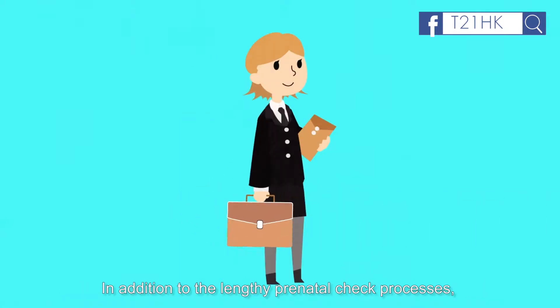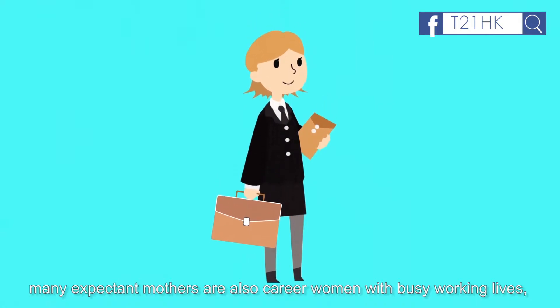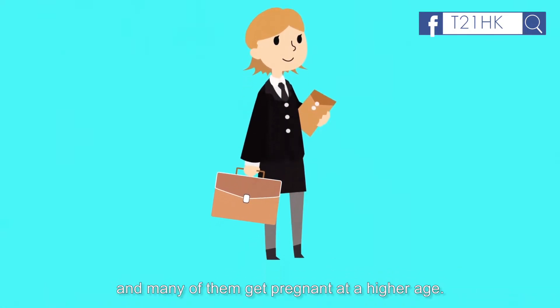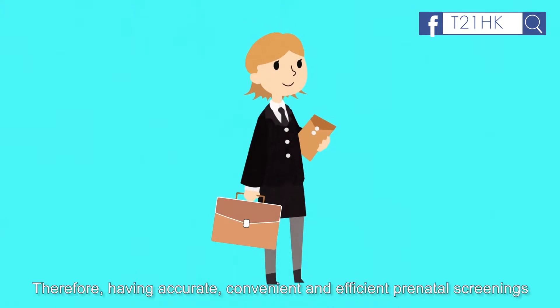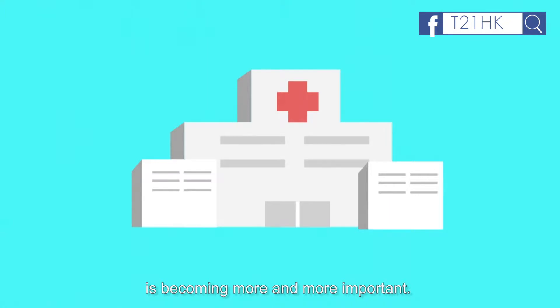In addition to the lengthy prenatal check processes, many expectant mothers are also career women with busy working lives, and many of them get pregnant at a higher age. Therefore, having accurate, convenient and efficient prenatal screenings is becoming more and more important.